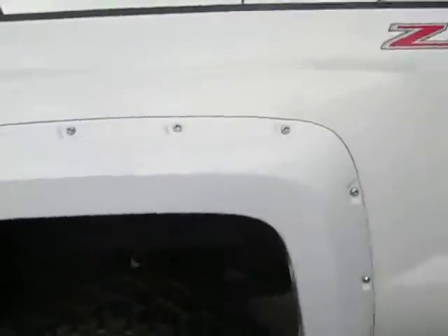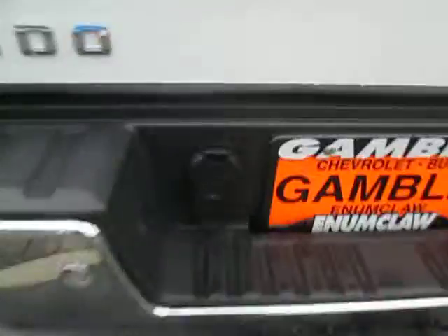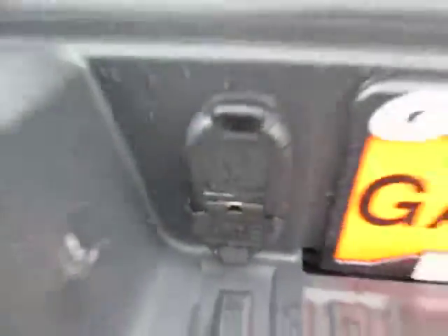Here's our bed, guys — all bed liner, looks like brand new. Z71 package. And there's our plug for the trailer.